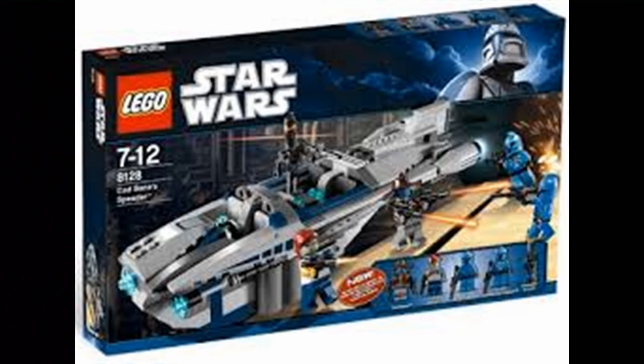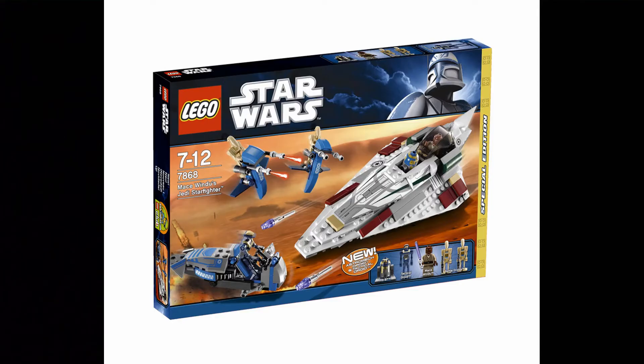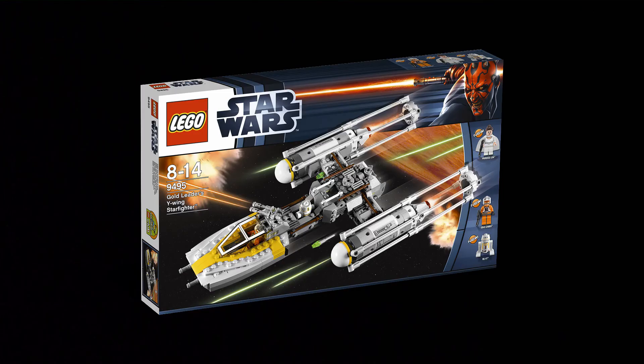For 2011, it's the 7868 Mace Windu's Jedi Starfighter. Again, this was a Toys R Us exclusive — because Toys R Us is expensive and exclusives are hard to find, this was one of the harder sets to get. I don't have it sadly. The starfighter is a huge improvement, with a cool speeder, a nice minifigure choice, and two builds. It was a wonderful set for $40, even though the piece count wasn't particularly high.